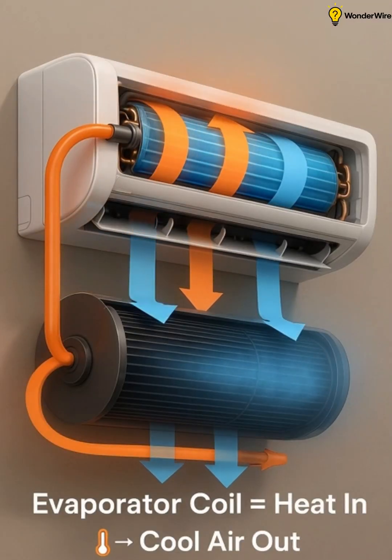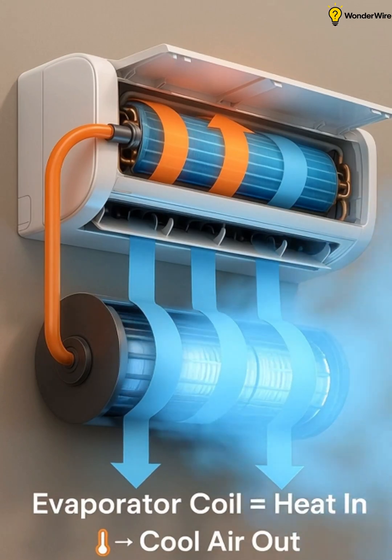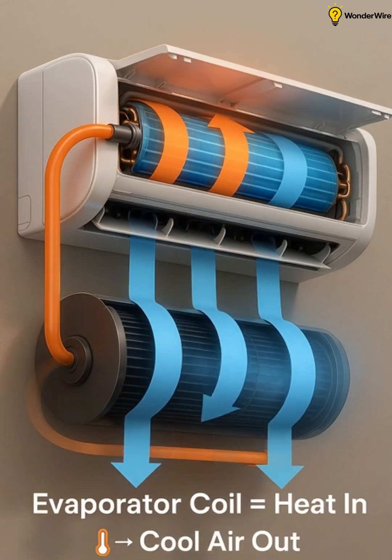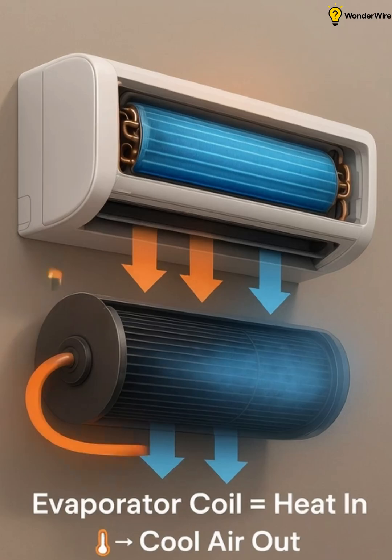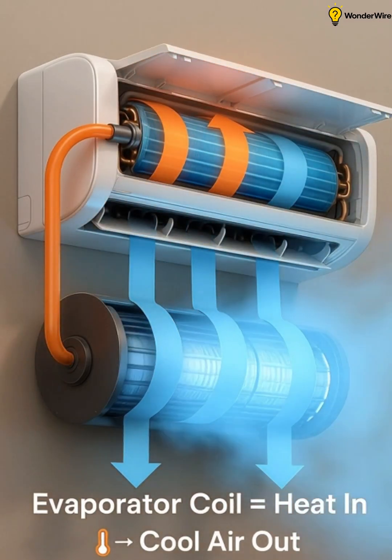As the cold refrigerant flows into the evaporator coil inside the indoor unit, the blower draws in warm air from the room. This air passes over the coil, where the refrigerant absorbs the heat, cooling the air. The refrigerant then turns back into a low pressure gas, ready to start the cycle all over again.